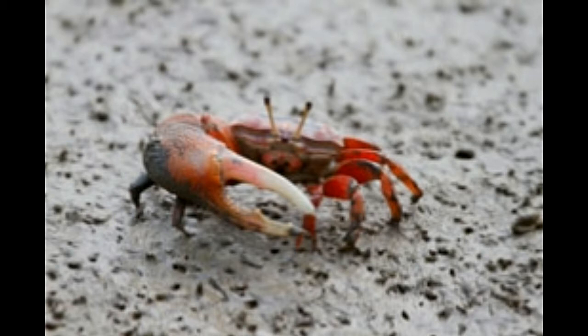Fiddler crabs are named so because of their large fiddle-shaped claw. These are the 100-odd crab species that belong to the genus Uca of the Ocypodidae family. They are closely related to ghost crabs. Discussed below are some interesting facts about them.